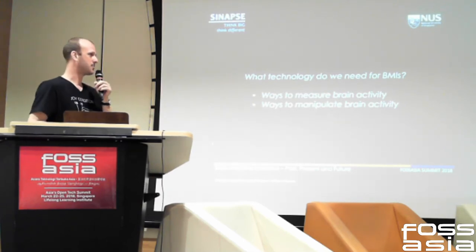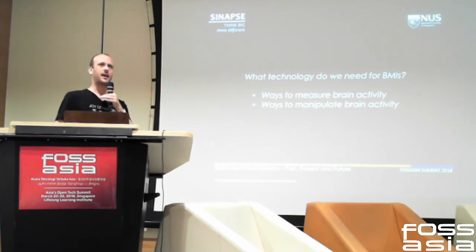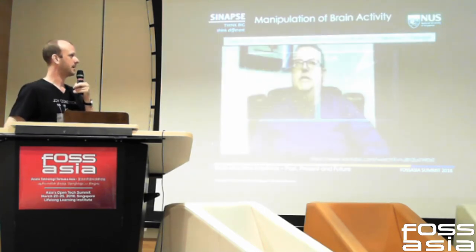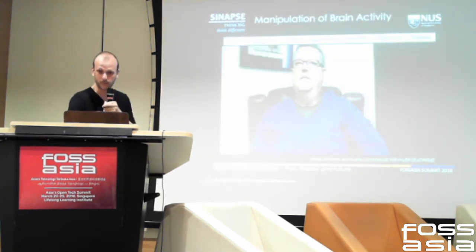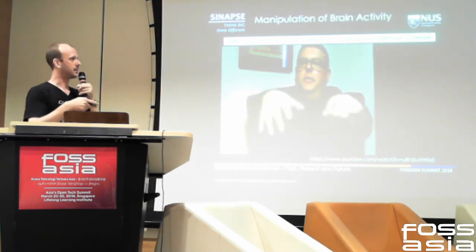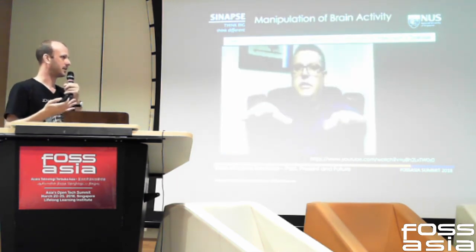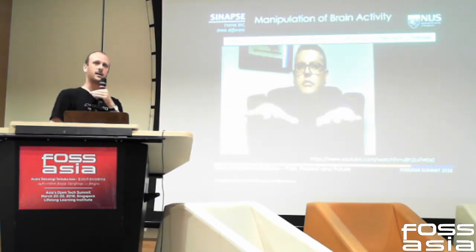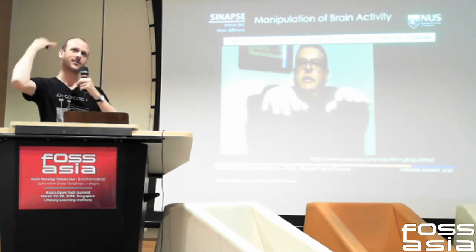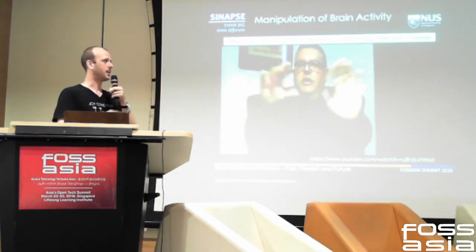We can also manipulate brain activity by injecting activity using the same electrodes or non-invasive techniques. An application of stimulation is deep brain stimulation. In a Parkinson's patient with tremor, stimulation of the basal ganglia dramatically reduces motor symptoms. The same approach has been applied for depression, chronic pain, and many other conditions — essentially activating parts of the brain that would naturally not be activated.